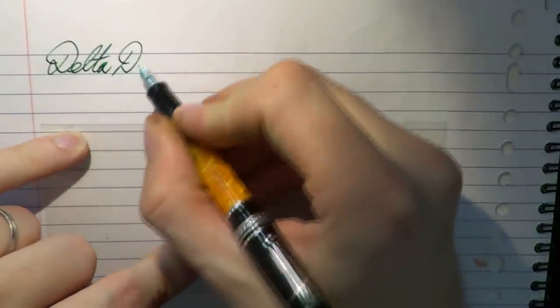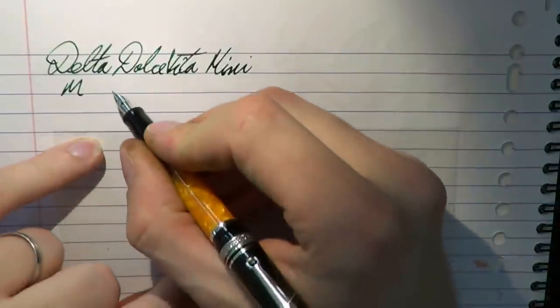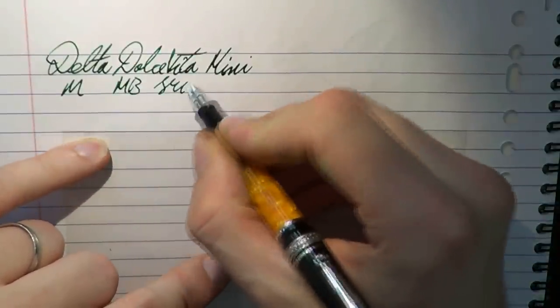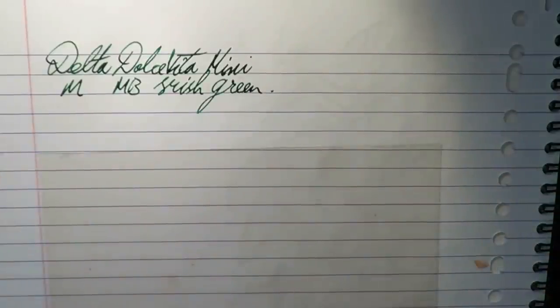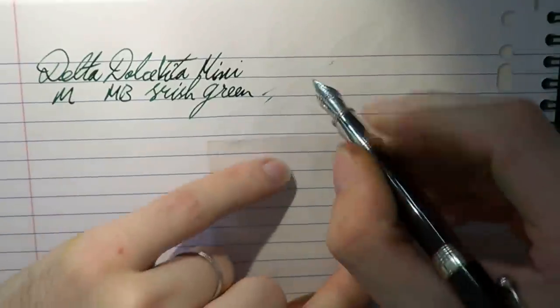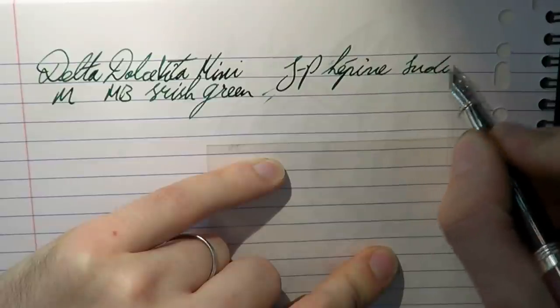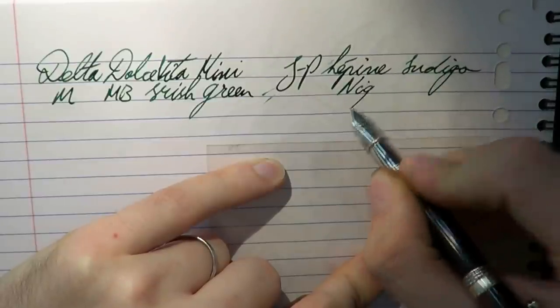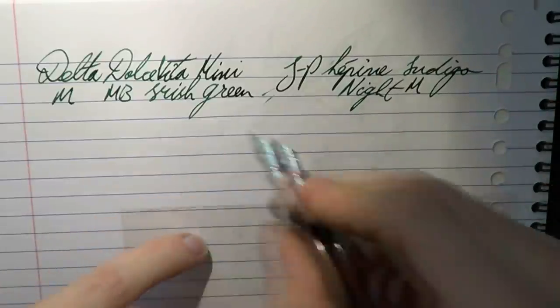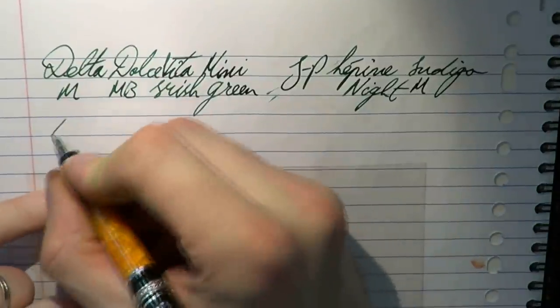Let's have a look at two small pens in a writing test. The paper is Oxford. This is the Delta Dolce Vita mini with a medium nib, and the ink is Mont Blanc Irish Green. The other pen is the Jean-Pierre Lépine Indigo Knight, which also has a medium nib and the same ink.